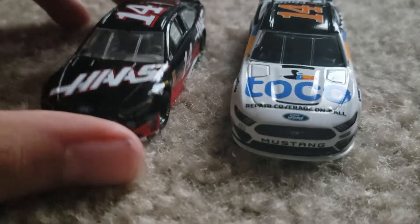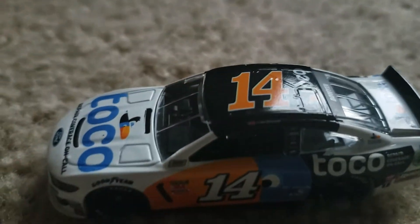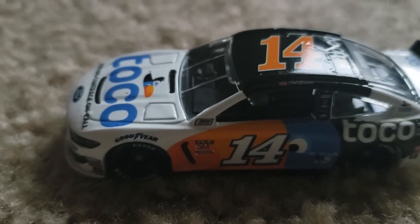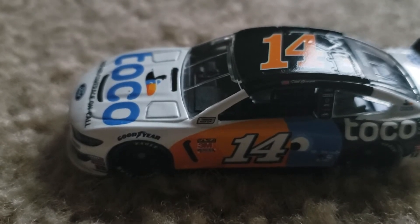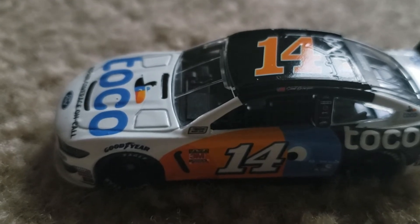There's also the Ford right here, because this was used in 2018, and this is the Mustang version. He ran this paint scheme a few times this year — some that I can remember are the Spring Talladega race, All-Star, and Chicagoland.